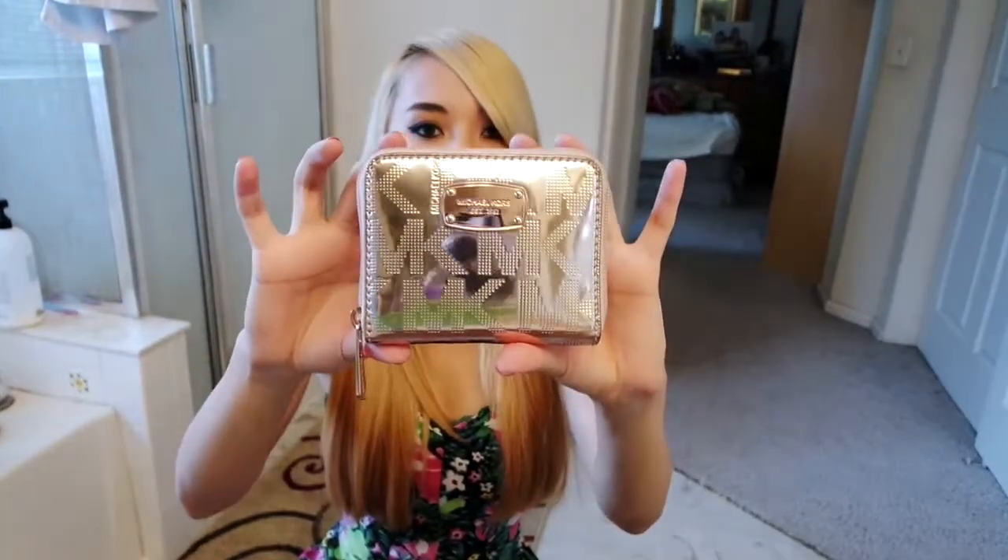I have my wallet. This is the Michael Kors rose gold wallet. This was a gift from my boyfriend. I also really like that wallet. I of course have my cell phone. This is the iPhone 6.